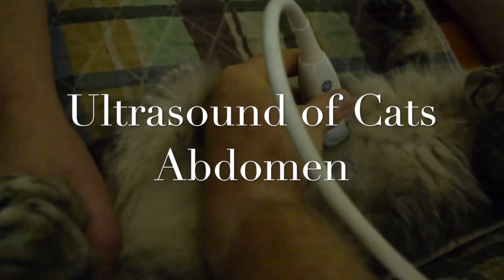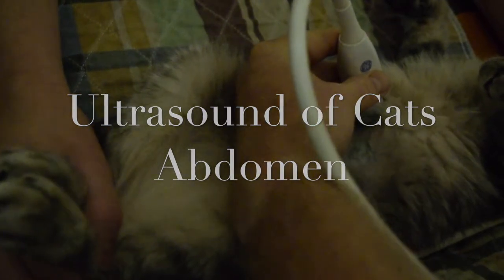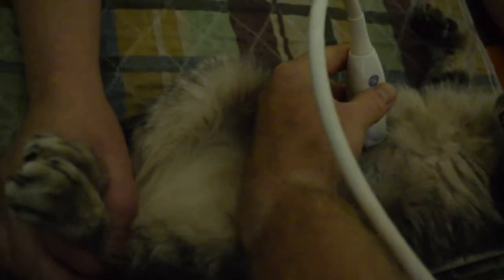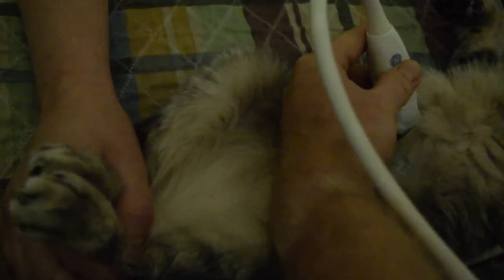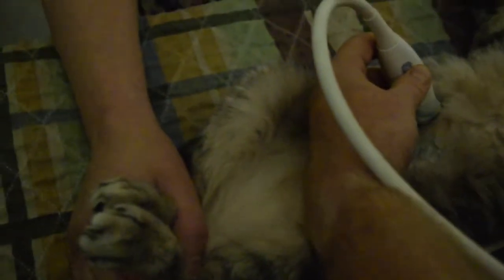Today we're ultrasounding a cat's abdomen because on our blood work we had elevated bilirubin results. That tends to indicate a problem either in the liver, the gallbladder, or the red blood cells. Just like people, cats and dogs have gallbladders, and right now we are working on trying to locate our gallbladder within the liver.